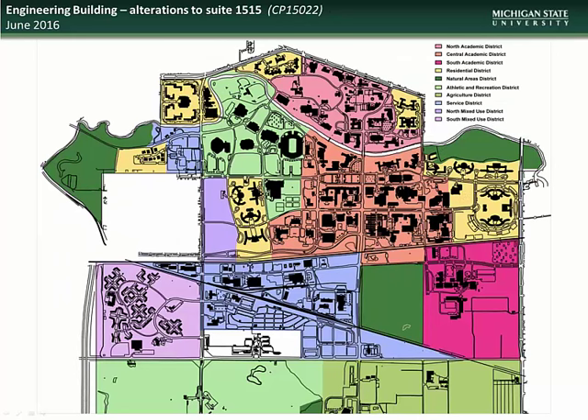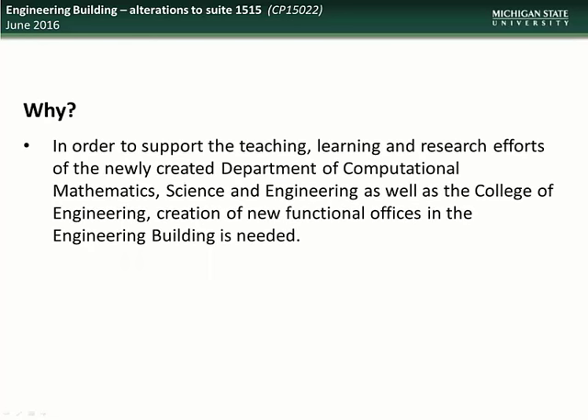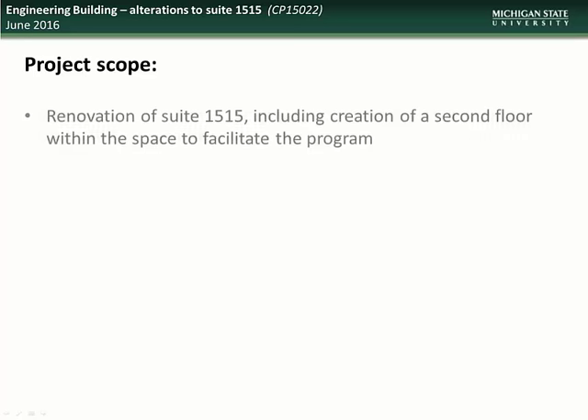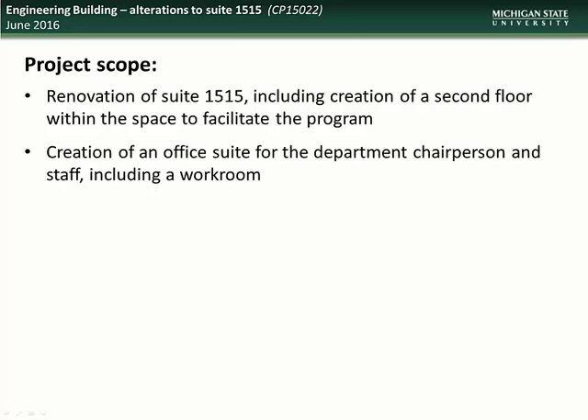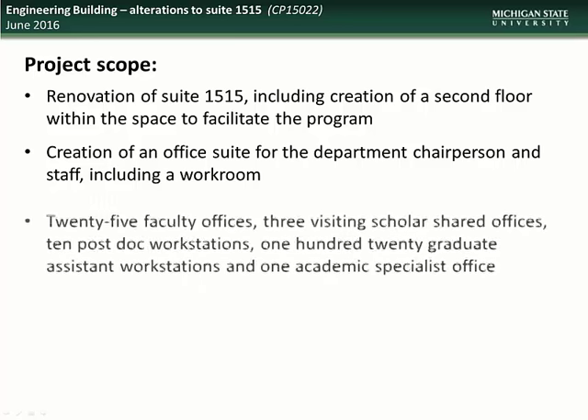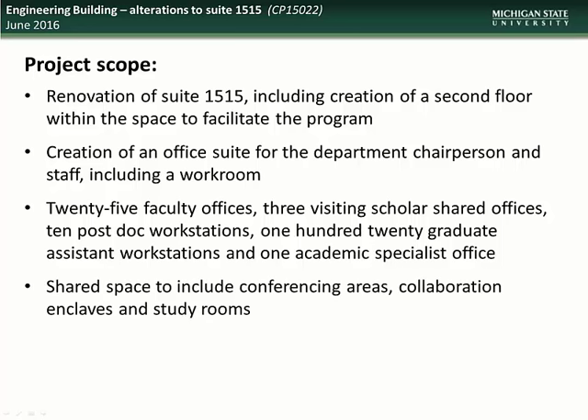Next we have an update on the Engineering Building Alterations to Suite 1515 project. The Engineering Building is located in the Essential Academic District just west of Anthony Hall. This project is necessary to provide the newly created Department of Computational Mathematics, Science and Engineering space to house faculty and staff. The scope of the project will include renovation of Suite 1515 to include creation of a second floor within the space, creation of an office suite for the department chairperson and staff, creation of 25 faculty offices, 3 visiting scholar shared offices, 10 post-doc workstations, 120 graduate assistant workstations and 1 academic specialist office, and creation of shared space including conferencing areas, collaboration enclaves, and study rooms.